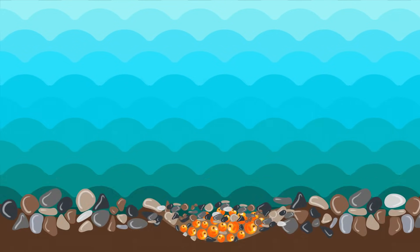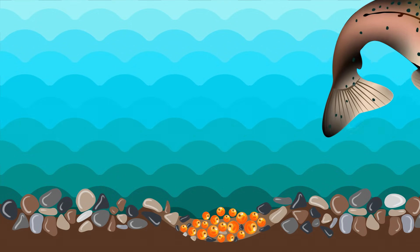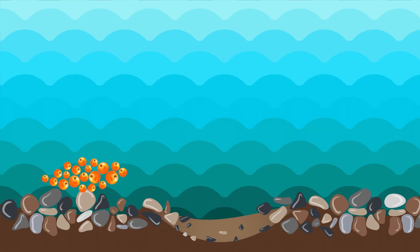If the gravel covering the redd is removed, the eggs can become tasty snacks for predators like birds and other fish, or be swept away downstream.